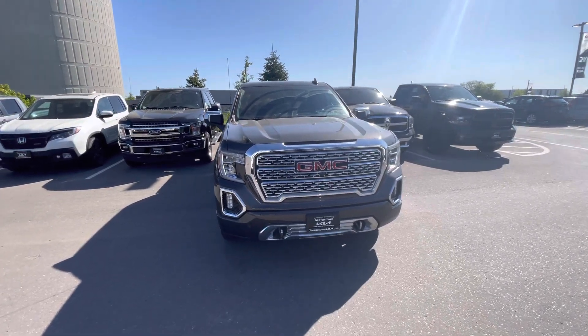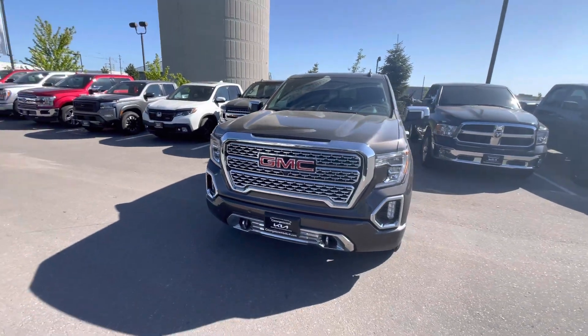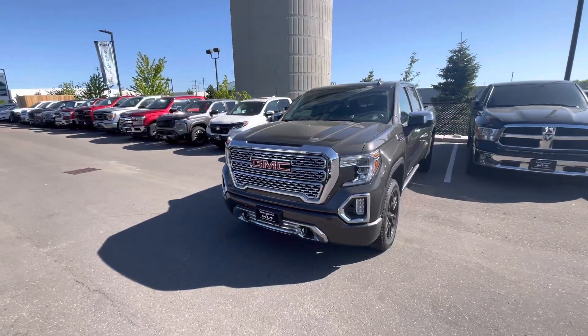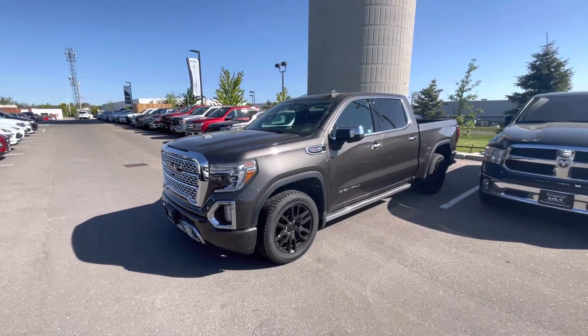Hi Joel, thank you for your interest in this 2019 GMC Sierra 1500 here at Georgetown Kia. My name is Kaz — we spoke yesterday. Here is a quick video for you on this Sierra so you could take a closer look at it.